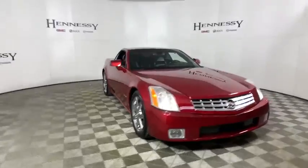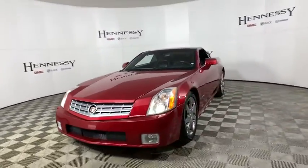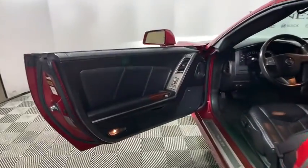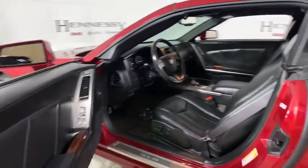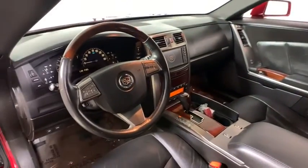XM satellite radio, power passenger seat, traction control, navigation system, dual airbags, leather-wrapped steering wheel, power steering, four-wheel disc brakes, cruise control, active suspension system.